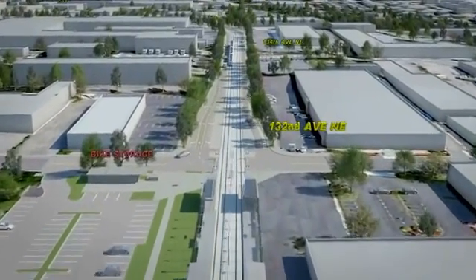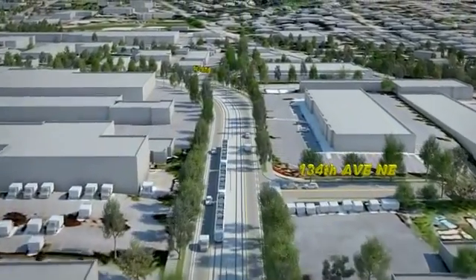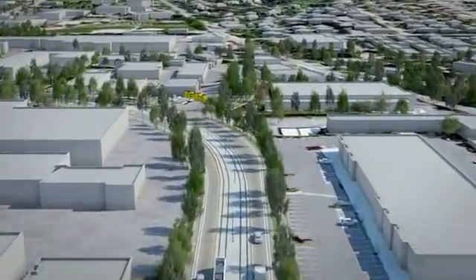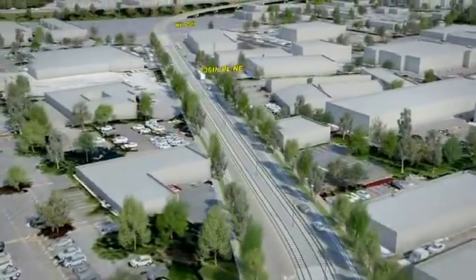The green space between the park and ride and the 130th Station accommodates the city's proposed future NE 16th Street extension. New roadway and urban design improvements like sidewalks, bike lanes, and planting strips will be added to meet city code requirements.